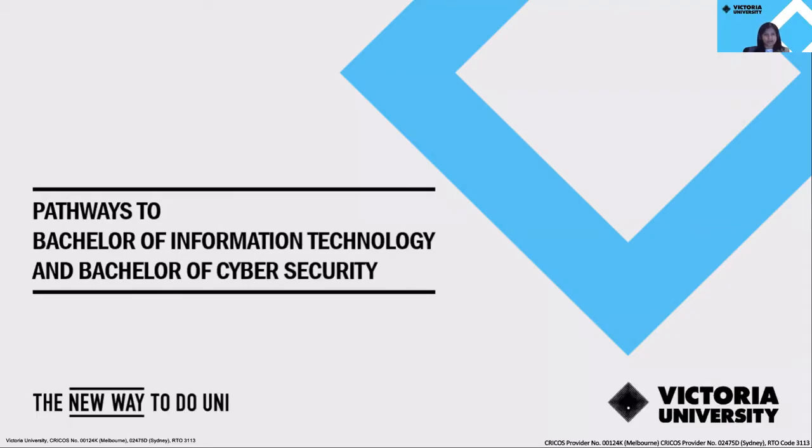Hi everyone. Welcome to the Bachelor of Information Technology and the Bachelor of Cybersecurity Pathway Session. My name is Shanali, and I'm a Future Students Advisor at Victoria University.